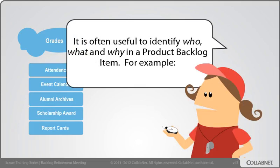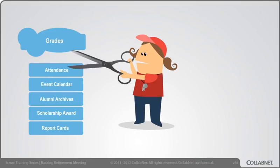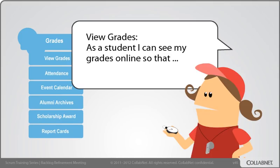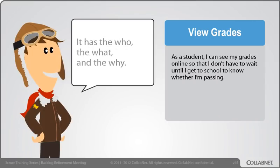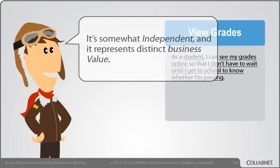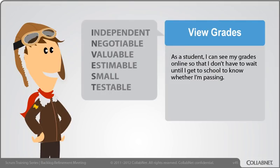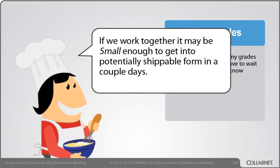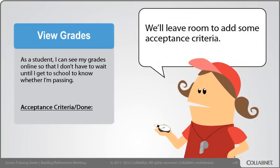It's often useful to identify who, what, and why in a product backlog item. For example — View Grades: As a student, I can see my grades online so that I don't have to wait until I get to school to know whether I'm passing. Okay, I understand that one now. It has the who, the what, and the why. It's somewhat independent, and it represents distinct business value. If we work together, it may be small enough to get into potentially shippable form in a couple of days. At first glance, it seems testable. We'll leave room to add some acceptance criteria.